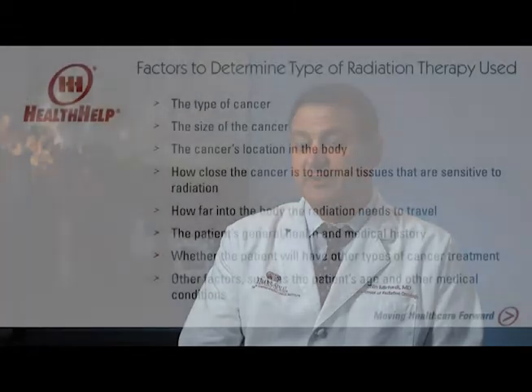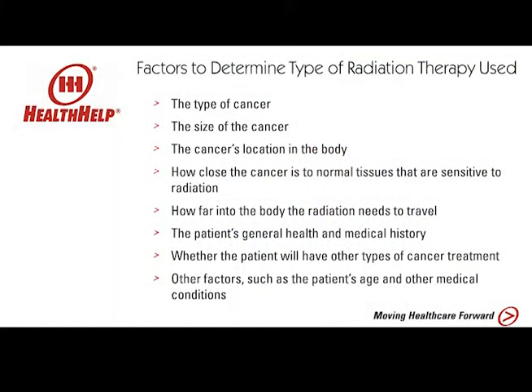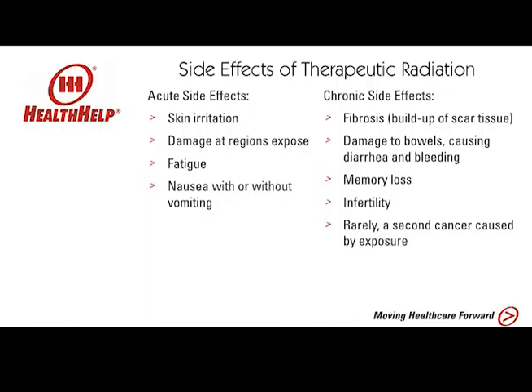Side effects of therapeutic radiation typically involve whatever area you're treating. For example, if I'm treating a brain tumor, the radiation would obviously have to go through the scalp to get there, so you might experience some hair loss. If too much radiation is delivered, it can cause some diminished blood supply in that part of the brain being treated. But with careful technology and precision delivery, those types of side effects are typically very limited. When treating someone with breast cancer, for example, you might get some skin reaction, but that's about it.